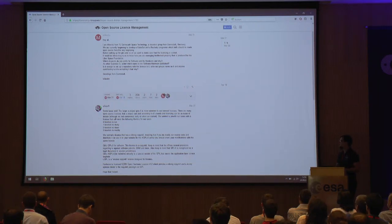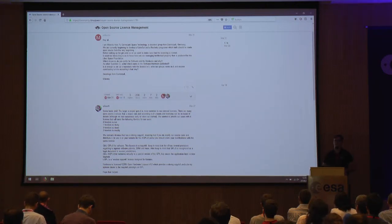We had a discussion and decided to apply strong copyleft because we're a non-profit organization and there's no reason why anyone should use it for their business without contributing back to it. So strong copyleft on everything.